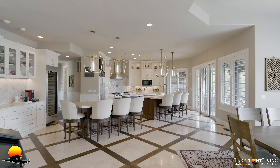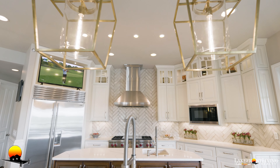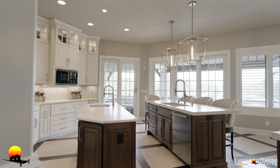No detail has been left unturned in this amazing kitchen. High-end, timeless finishes throughout, commercial-grade appliances, three islands, and a very warm and inviting atmosphere — this is exactly where you're going to want to gather to make memories with family and friends.